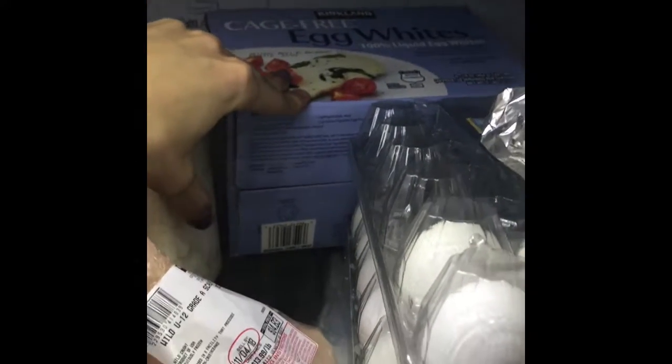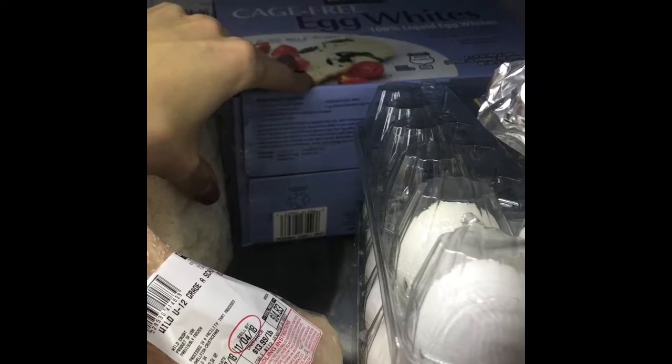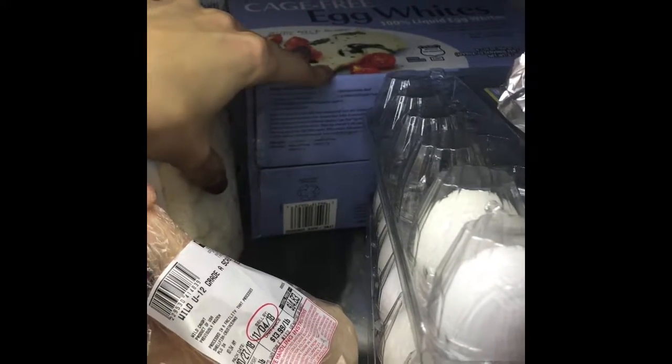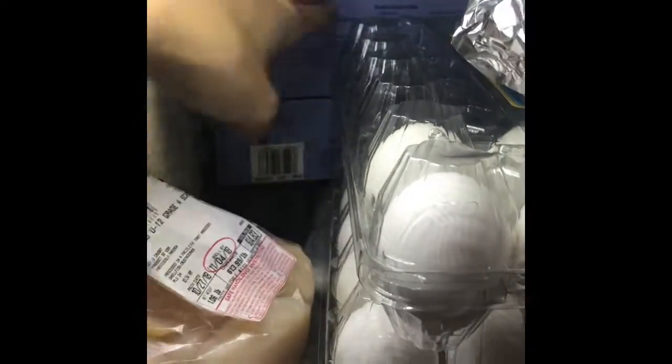I love egg whites — they're easy for my egg cups, easy to make when I want little treats like baked things with my superfood shake. Just easy for everything. We also got eggs and chicken breast — we always get chicken breast at Costco.